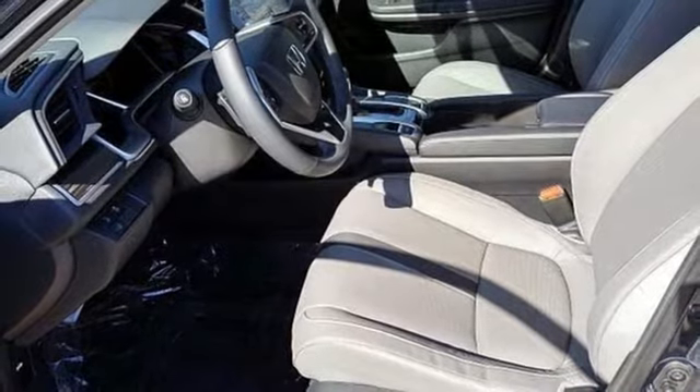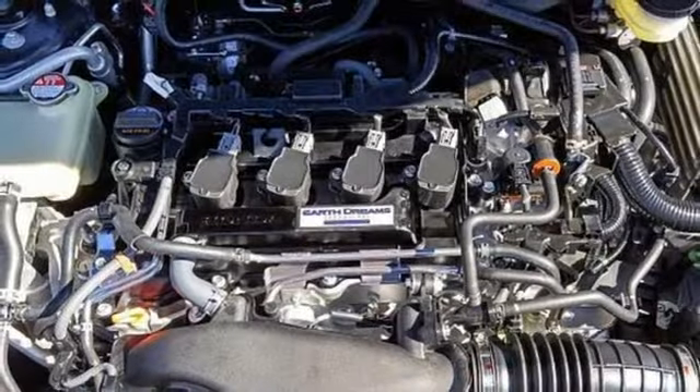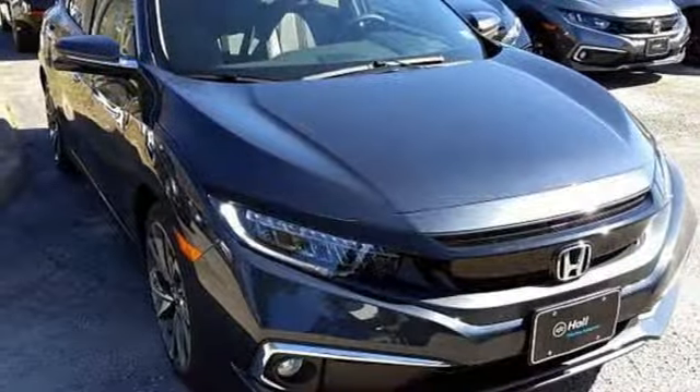Dual zone climate control, continuously variable automatic transmission, power sliding and tilting sunroof, gas pressurized shocks and turbo inline four cylinder engine.